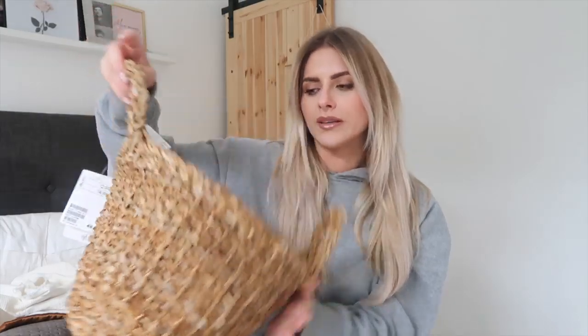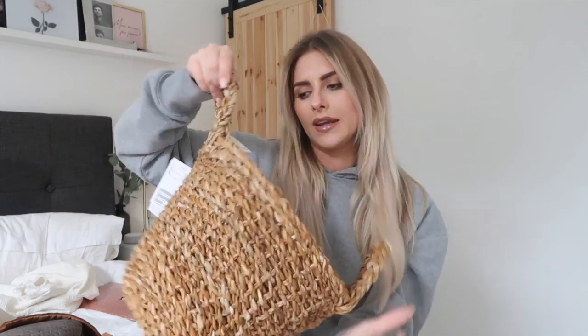I also bought this basket, which was £12.99. I bought it to use in my office, or it could go in the living room just to put a plant in — it would be nice to have some natural tones. I liked that one; they had loads of these and so much nice stuff.